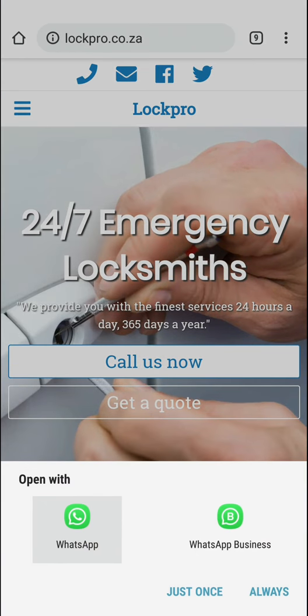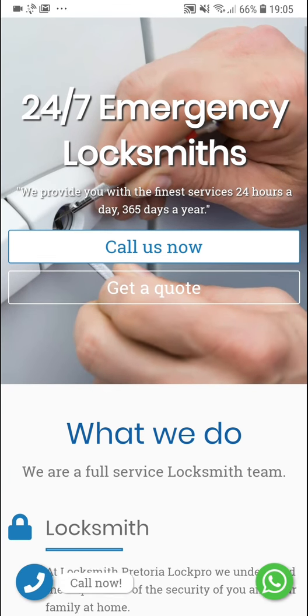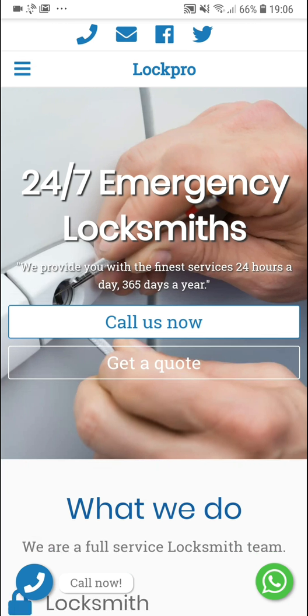Similarly, clicking the WhatsApp button opens it directly in WhatsApp. At the top you'll see different call to actions with a call button, a mail button, and links to their social pages. Opening the mobile menu you'll see: Home, About, Services, Areas, FAQ, Contact, and also a call now call to action button — so it's very easy to contact them.